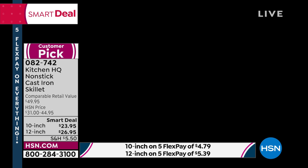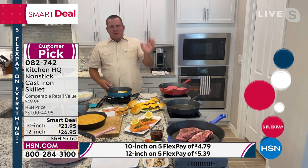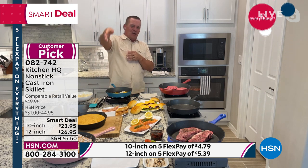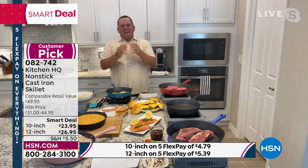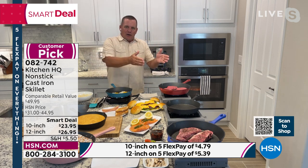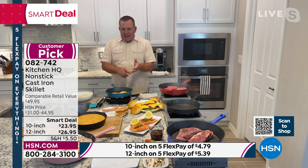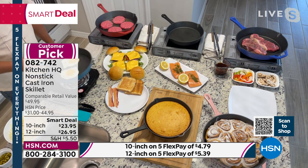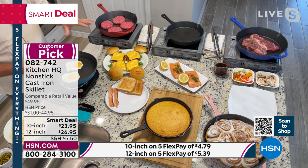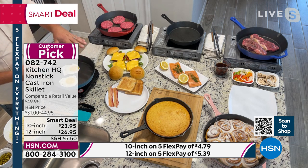Cast iron cookware really is like true lifetime cookware. You might remember hearing stories or seeing TV shows about the old chuck wagons that traveled out West with cast iron pans banging on the back of the wagon. You can literally cook with these over an open fire, on your barbecue, in your oven, or on any cooktop — gas, electric, it doesn't matter. But the best part about these is they're truly non-stick. We have a great non-stick finish on the inside that I've never seen in any other cast iron cookware.